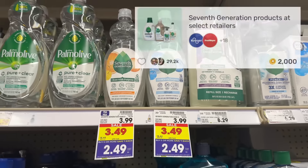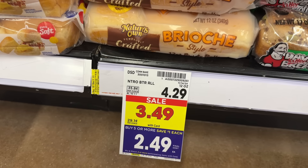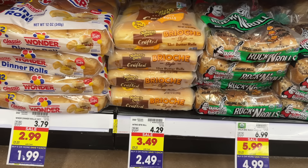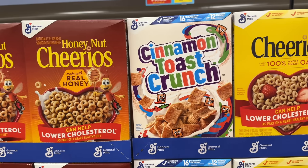The Nature's Own Perfectly Crafted brioche style rolls are on sale for $3.49, making them $2.49 after mega event savings. Pay $2.49 out of pocket, then submit your receipt to ibotta for $1.25 back, making your final net total for one pack $1.24. The ibotta rebate has a limit of five.